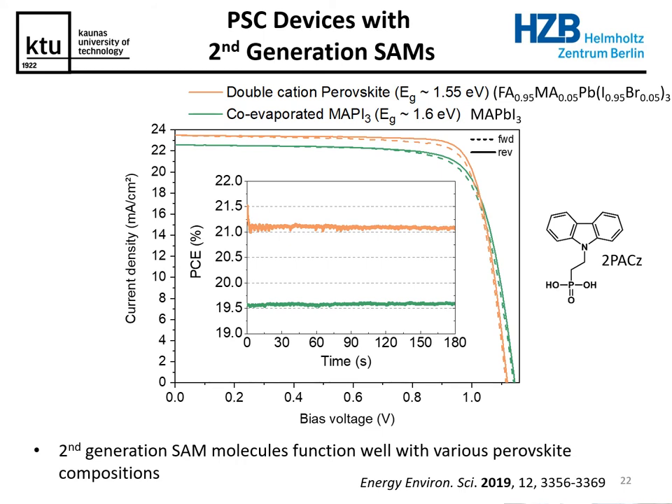We were also curious whether this approach works only with one particular perovskite composition or is more universal. We tested the SAMs with different perovskite compositions, including vacuum-deposited perovskites, and I'm happy to say that in both cases we observed really good results — so this is not just a one-trick pony.